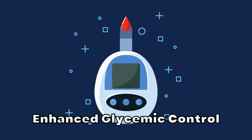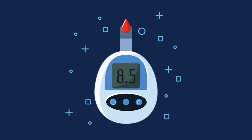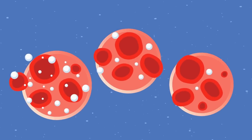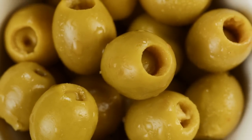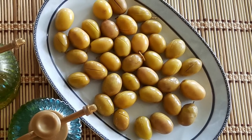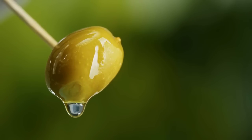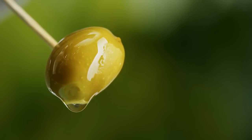Enhanced glycemic control. Several studies have reported that olive oil consumption may lead to improved glycemic control in individuals with diabetes. A randomized controlled trial published in Diabetes Care in 2014 showed that individuals with type 2 diabetes who consumed a Mediterranean diet enriched with olive oil had better glycemic control and a reduced need for glucose-lowering medications compared to those on a low-fat diet. Additionally, a meta-analysis of 29 randomized controlled trials published in the journal Nutrients in 2018 demonstrated that olive oil consumption resulted in a significant reduction in fasting blood glucose and glycated hemoglobin, HbA1c, which is a marker of long-term blood glucose control.